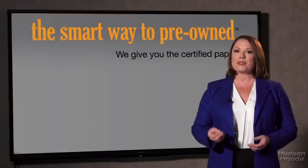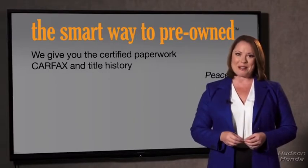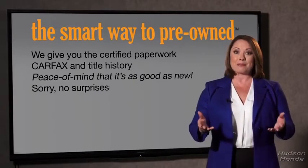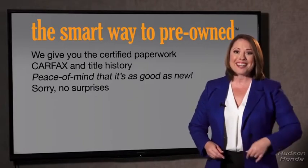Why should you worry if the odometer's been rolled back, or you're the victim of a salvaged or rebuilt vehicle, or worse, a washed title? We give you the certified paperwork, along with the CarFax and the title history, providing you with the peace of mind that your certified pre-owned is as good as new. We really don't want to skimp on any of those little things that need to be checked out — we want to make it as good as new, and that's why it's the smarter way to buy your pre-owned vehicle.